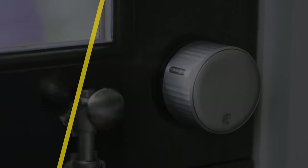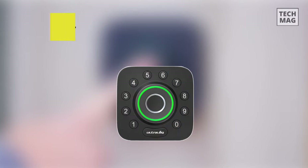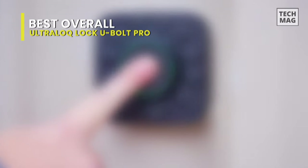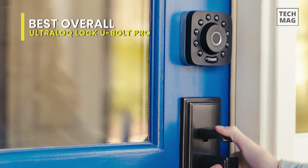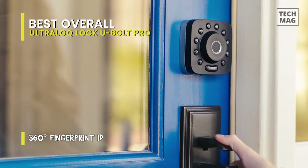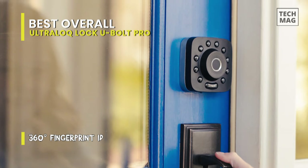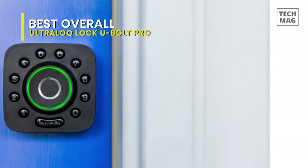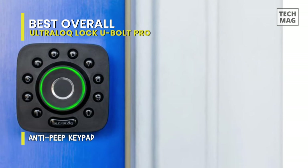Best overall: Ultra Lock Smart Lock U-Bolt Pro. First on our list is the best overall Ultra Lock Smart Lock U-Bolt Pro. This Ultra Lock is a compact, versatile, and quiet smart lock. It has all the basic smart features we've seen on other locks, plus a unique fingerprint scanner that will let you unlock the door even if you forgot both your keys and your phone.